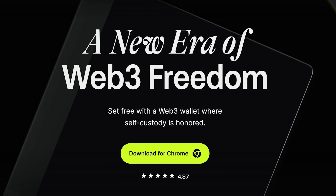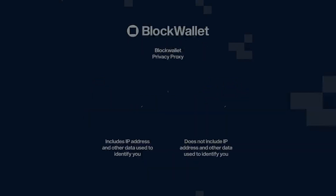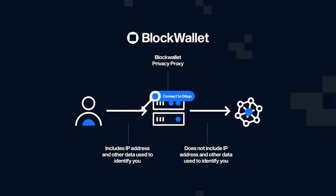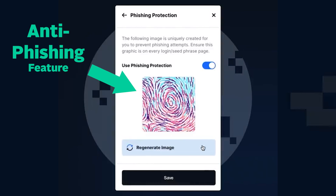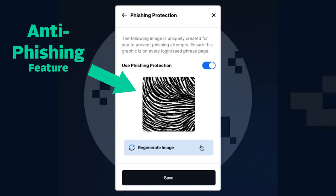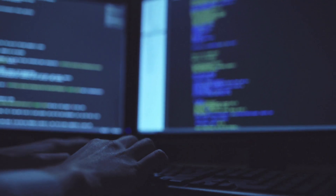Last but not least, Block Wallet is a cryptocurrency wallet emphasizing security, claiming to protect users' privacy through a designed VPN-like protocol that keeps users' IP addresses from the internet. Through the anti-phishing feature, Block Wallet claims to safeguard users' wallets from getting hacked through malicious links that users can encounter when they visit decentralized platforms.